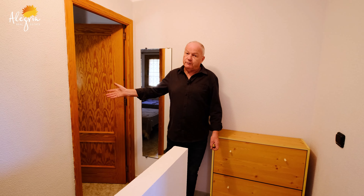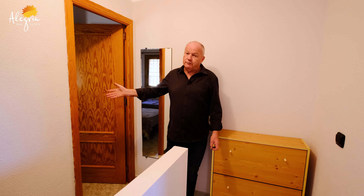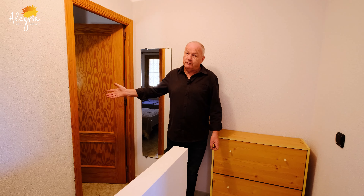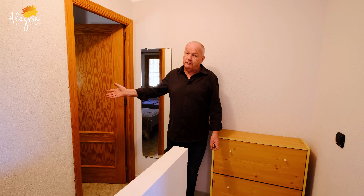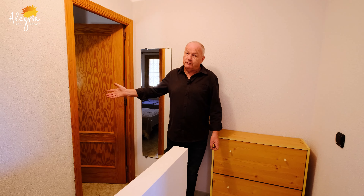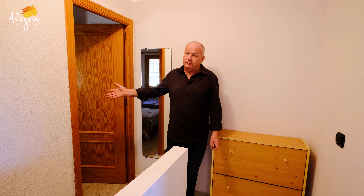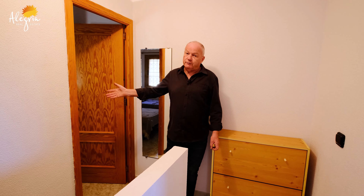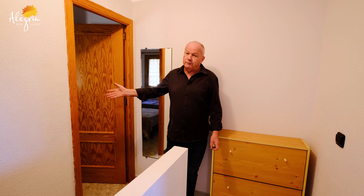Here we are inside this beautiful property. On the ground floor we have a lovely front terrace with the sliding or opening doors right outside. Nice terrace — we'll get to that in a second. Lovely big salon here, big sofa, plenty of room, table, chairs. That's the stairs going up to the top level.